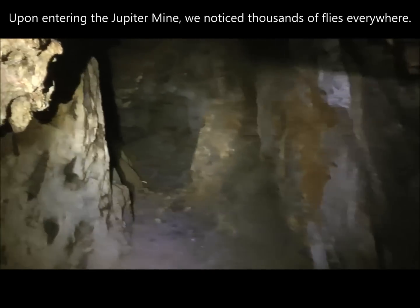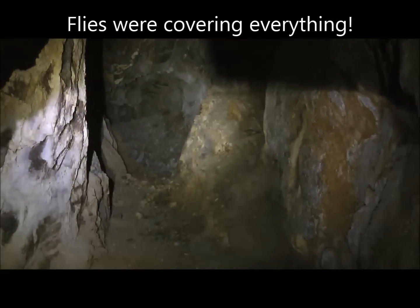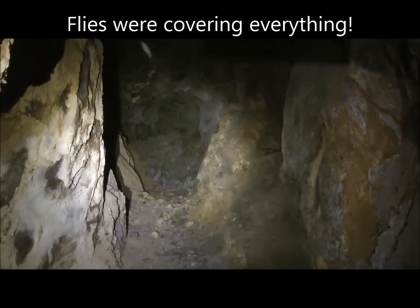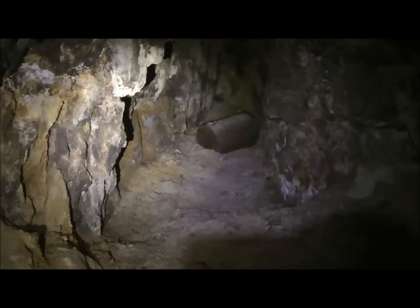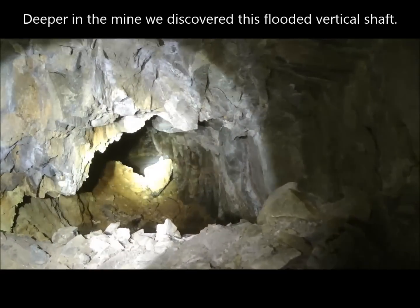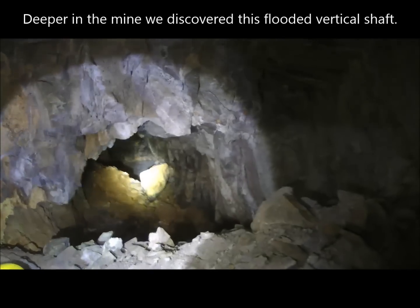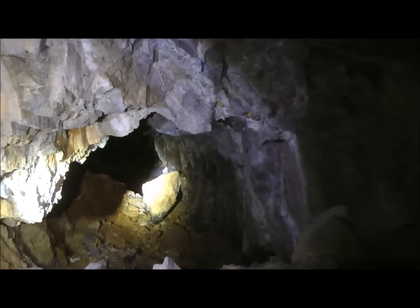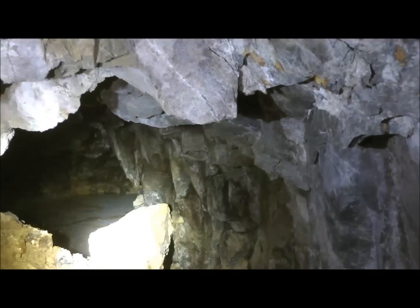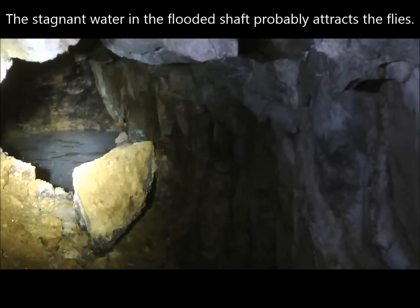Here's this mine — it doesn't look very extensive. There's a passageway to the right, and to the left it looks like a dead end with a barrel. We're in this mine tunnel here at the Jupiter Mine — it's full of flies and there's a pool of water back there. That's probably why the flies are here. You can hear the flies buzzing in here, there are like thousands.